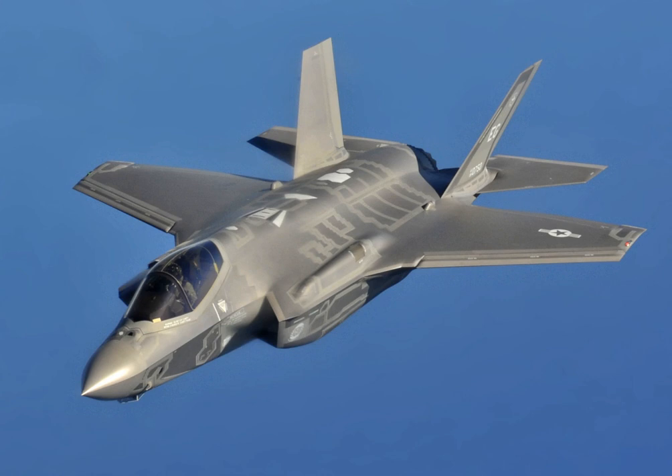Critics also contend that the program's high sunk costs and political momentum make it too big to kill. The F-35 first flew on 15 December 2006. In July 2015, the United States Marines declared its first squadron of F-35B fighters ready for deployment. However, DOD-based durability testing indicated the service life of early production F-35B aircraft is well under the expected 8,000 flight hours, and may be as low as 2,100 flight hours. Lot 9 and later aircraft include design changes but service life testing has yet to occur.